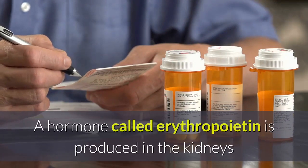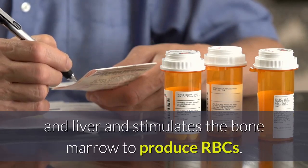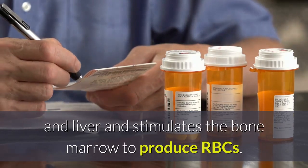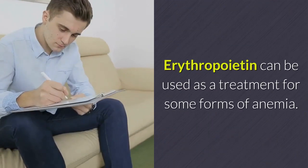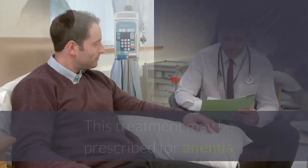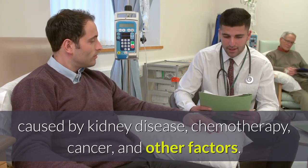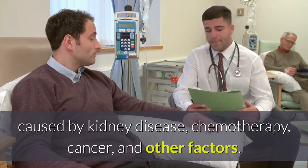Medication to stimulate RBC production: a hormone called erythropoietin is produced in the kidneys and liver and stimulates the bone marrow to produce RBCs. Erythropoietin can be used as a treatment for some forms of anemia and may be prescribed for anemia caused by kidney disease, chemotherapy, cancer, and other factors.